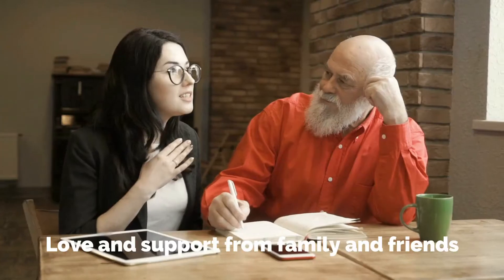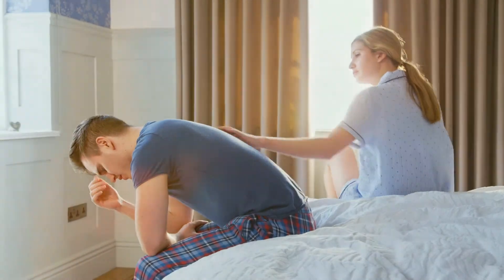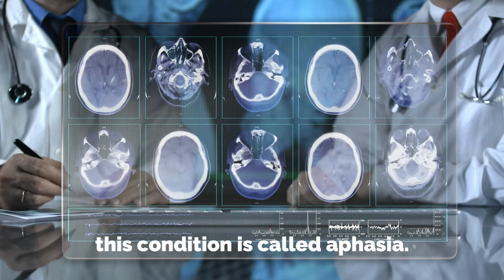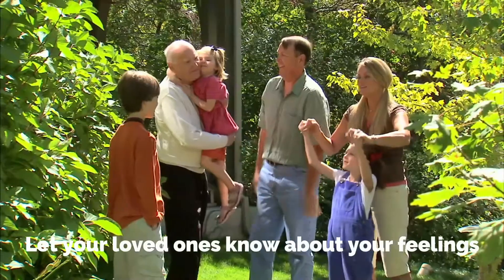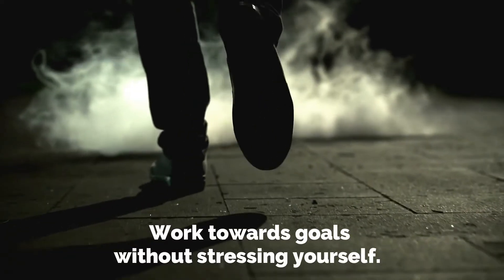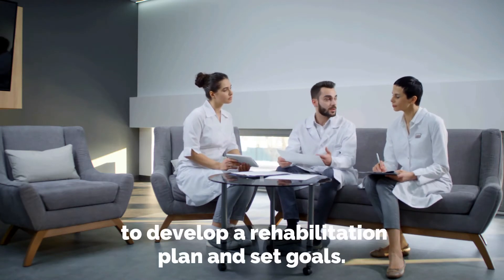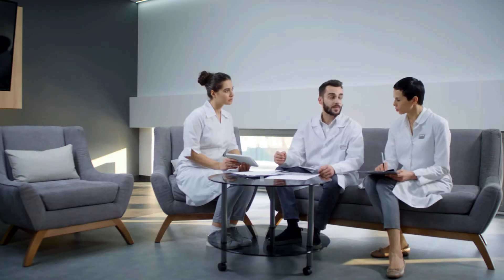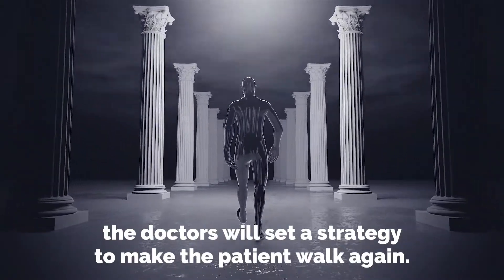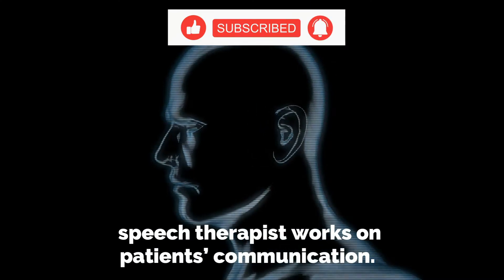Joining a patient support group may help you adjust to post-stroke life. Love and support from family and friends can also help relieve depression and anxiety following a stroke. Many stroke victims experience speech problems for months and years after the stroke — this condition is called aphasia. Let your loved ones know about your feelings and what they can do to help. Work towards goals without stressing yourself. The doctor's team works closely with the stroke patient and family to develop a rehabilitation plan and set goals. For example, if the patient is experiencing paralysis of the legs, doctors will set a strategy to make the patient walk again. Each therapist has a different strategy; speech therapists work on patients' communication.